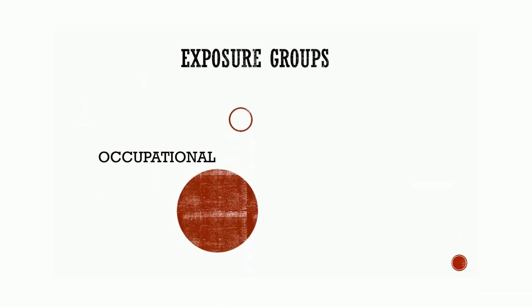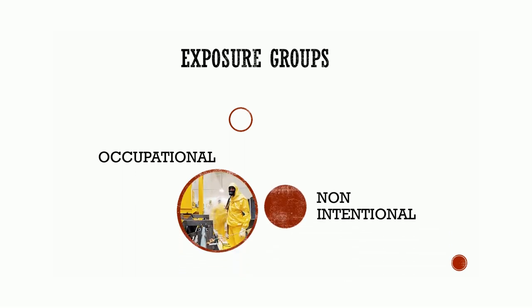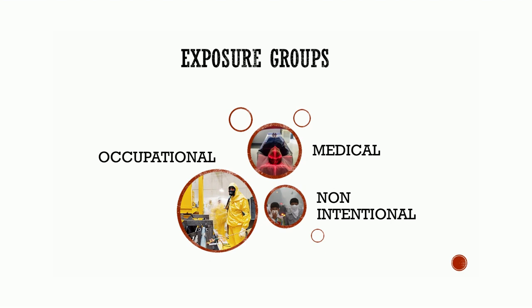Exposure groups: those limits are governed by laws and regulations to cover three distinct exposure groups. Occupational, which limits 20 mSv per year for five years. Medical, which includes patients who benefit from radiation exposure for diagnosis or treatment. Non-intentional, which includes the public who do not benefit from exposure.